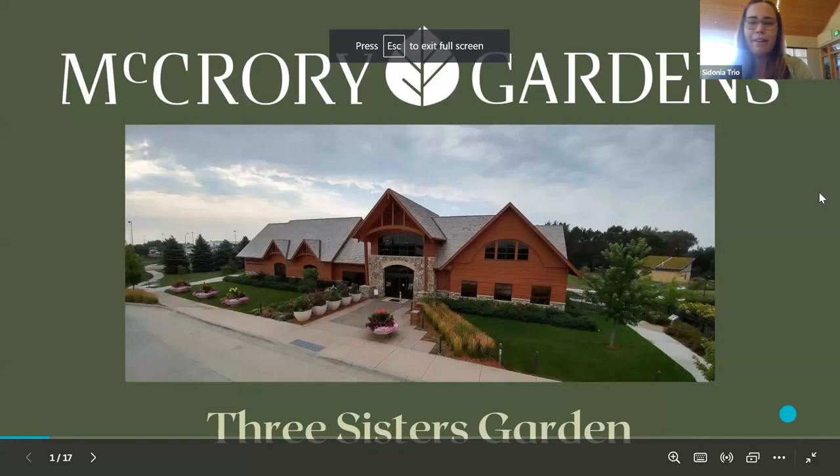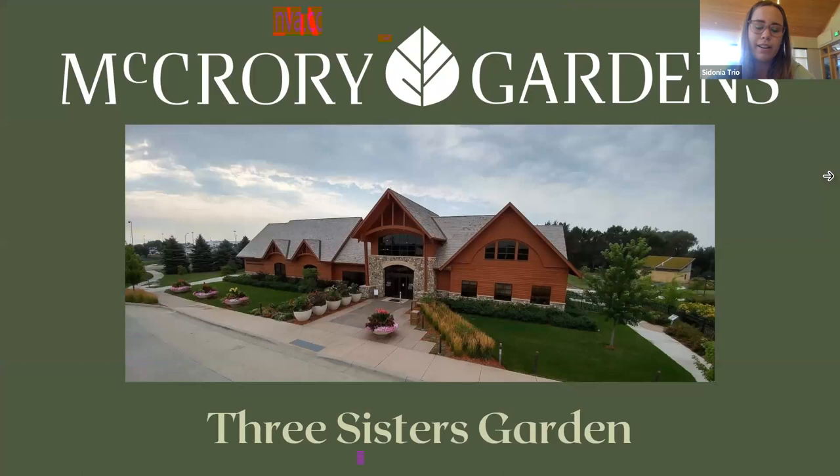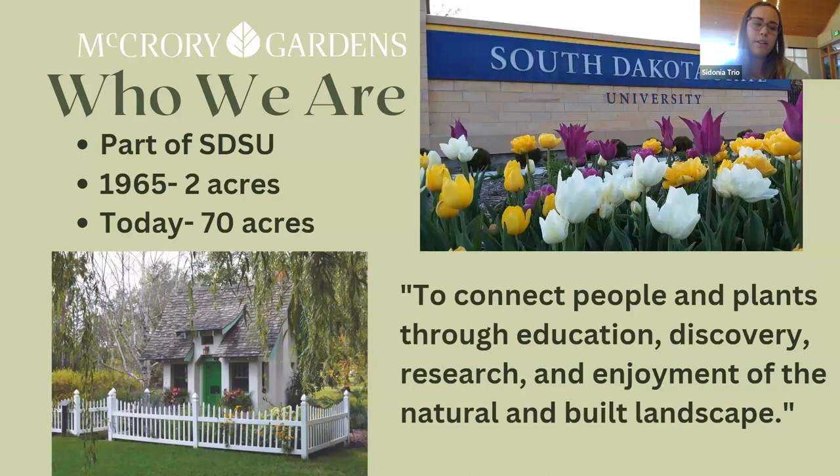Hello everyone, my name is Sydney Trio. I'm the education coordinator and horticulturist at McCrory Gardens, and today I will be talking about the Three Sisters Gardens. At McCrory we are part of SDSU. We started off as two acres in 1965 and have expanded to over 70 acres. Our mission is to connect people and plants through education, discovery, research, and enjoyment of the natural and built landscape.